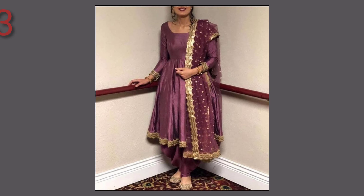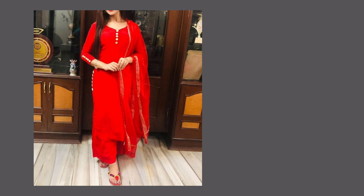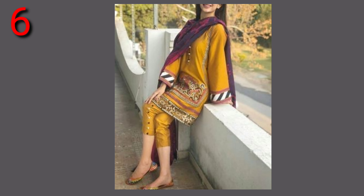You can wear many different outfits with cigarette pants, and you can also pair them with long clothes. If you wear a long kameez, then you can pair it with short or soft bottoms as well.